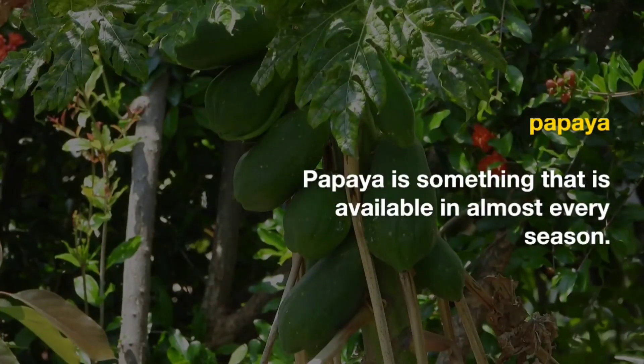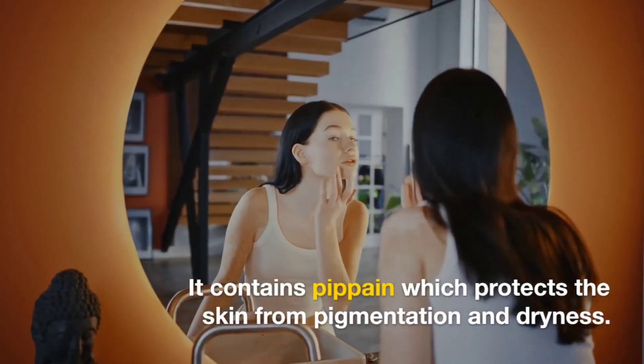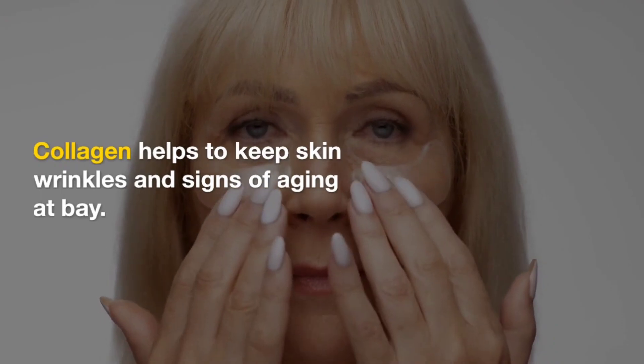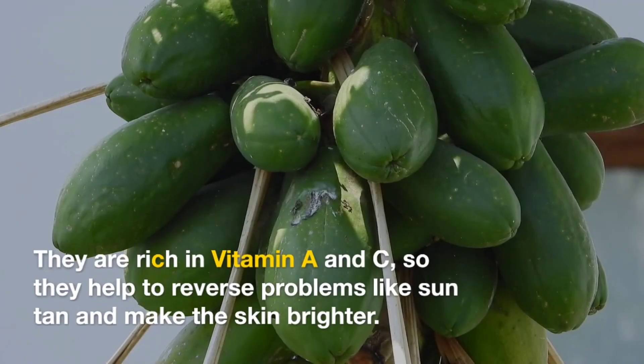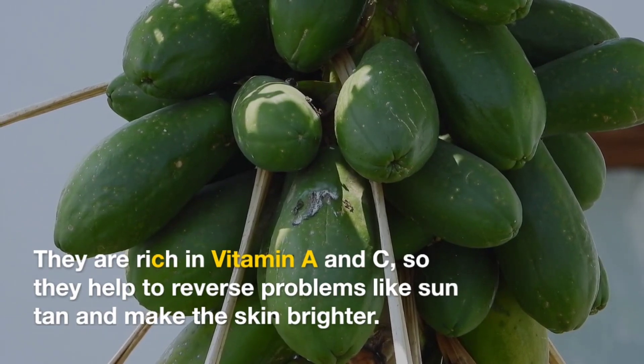Papaya. Papaya is available in almost every season. It contains papain which protects the skin from pigmentation and dryness. Collagen helps to keep skin wrinkles and signs of aging at bay. Papaya is rich in vitamin A and C, so it helps to reverse problems like suntan and makes the skin brighter.